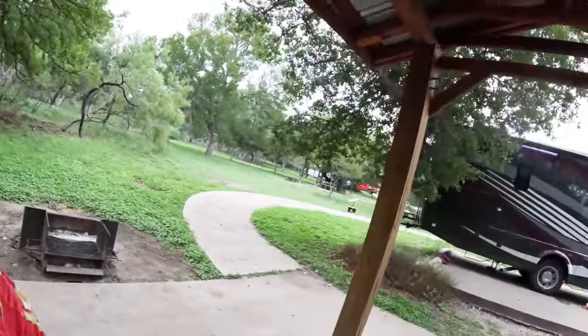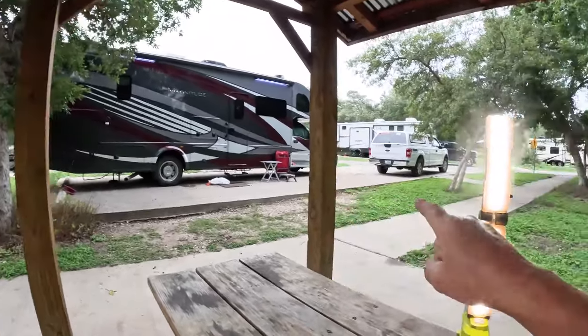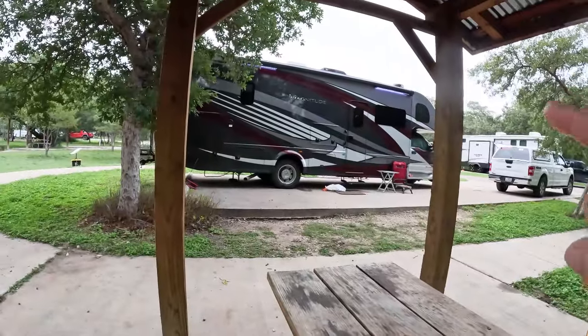There is a Texas state park I've had a challenge getting to because there's no camping. It's actually the smallest Texas state park — just 16 acres. It's Old Tunnel State Park. The big question is, can we get Trudy Thunder pulling White Lightning to Old Tunnel and back without any issue?